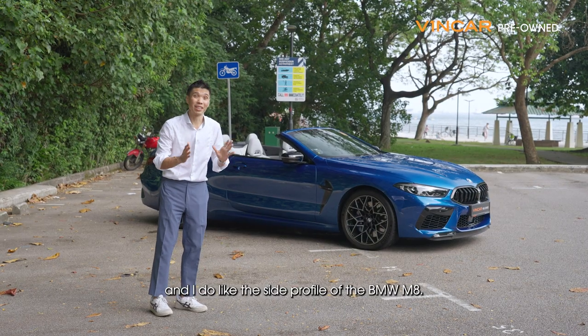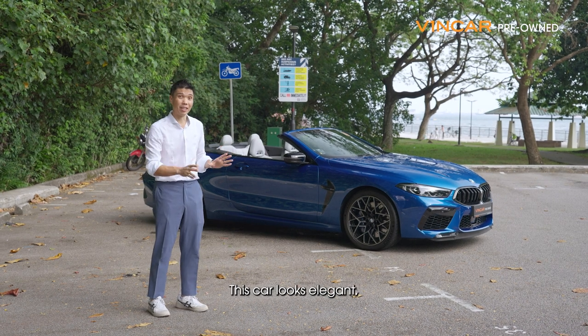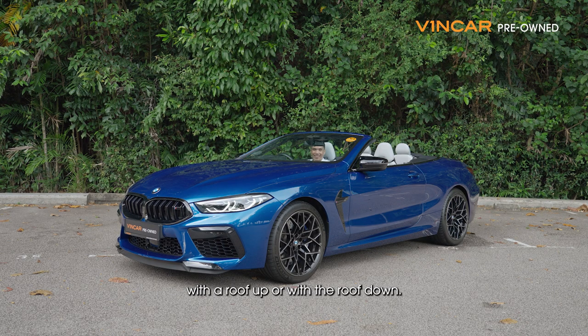I do like the side profile of the BMW M8. This car looks elegant, long and sexy looking — with the roof up or with the roof down.